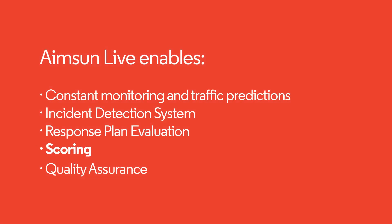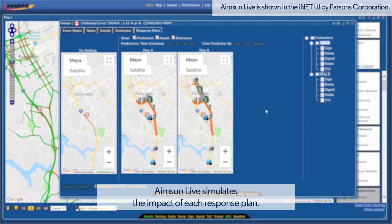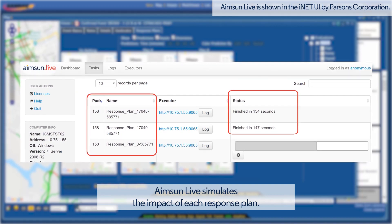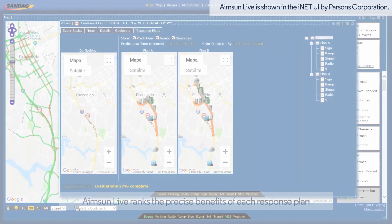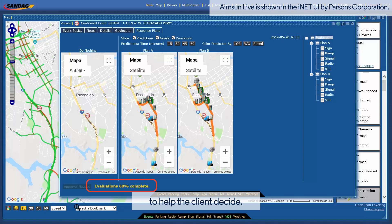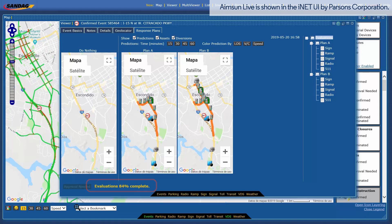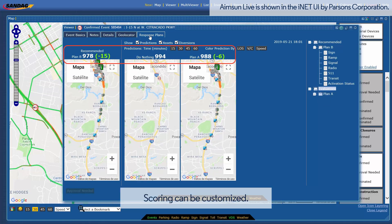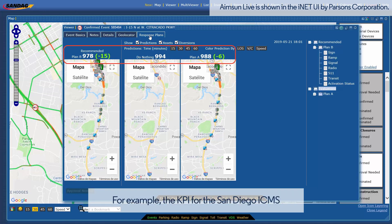Scoring: Aimsun Live runs a simulation to evaluate the impact of each response plan for the upcoming hour based on future demand forecasting. Aimsun Live quantifies the benefits of each response plan and ranks them to help the client choose the best set of strategies. If a response plan brings significant improvements, the system allows automatic deployment. The client can customize the score, building an indicator with typical attributes like delays, travel times, speeds, flow, and fuel consumption.